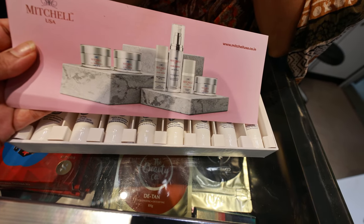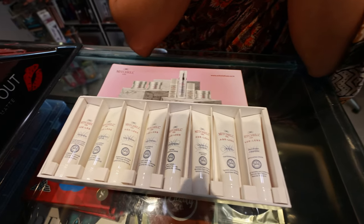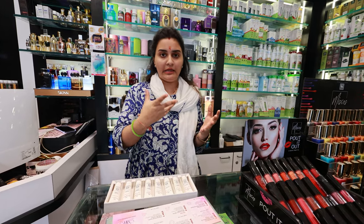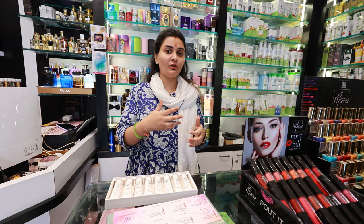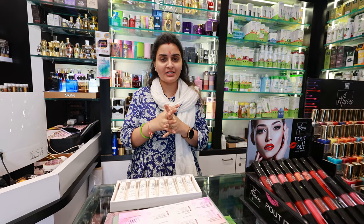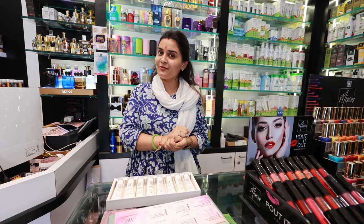Michelle has everything available in this kit — everything is complete and full range. This is a 7-steps kit and it is very good. This kit is specially for anti-aging — it targets wrinkles on the face, aging, and dull skin. This kit is at a very affordable and budget-friendly price.